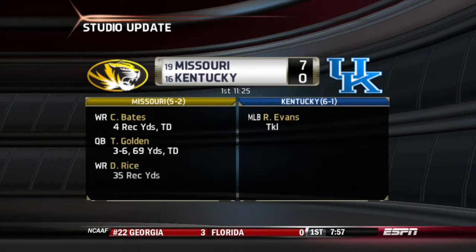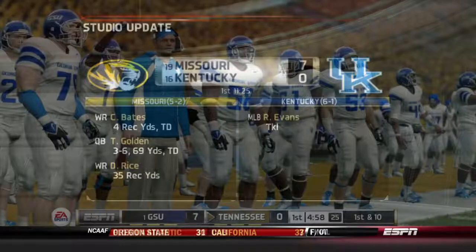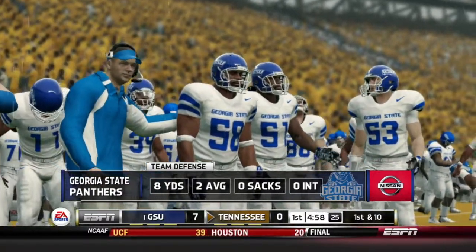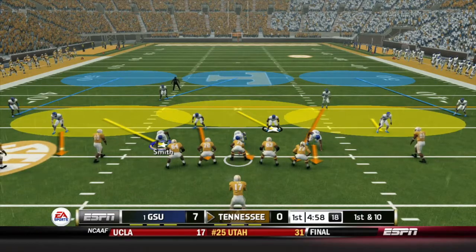We get a studio update: number 16 Kentucky losing currently to number 19 Missouri, 7-0. That is a game we want to keep our eye on as this Georgia State defense heads back out, trying to stop the Vols from scoring on their 2nd drive of the game.